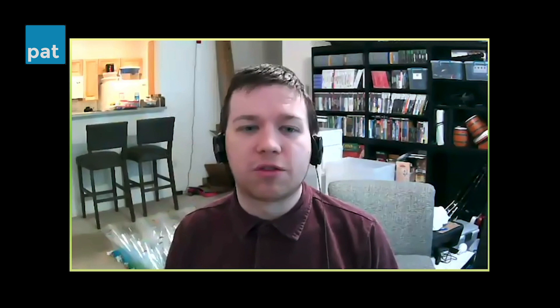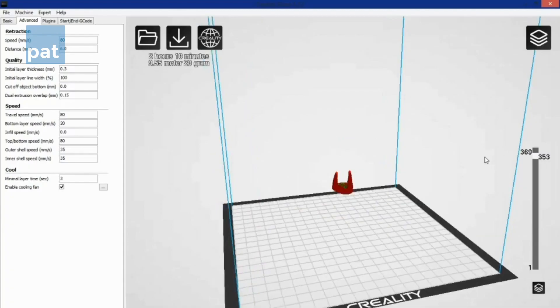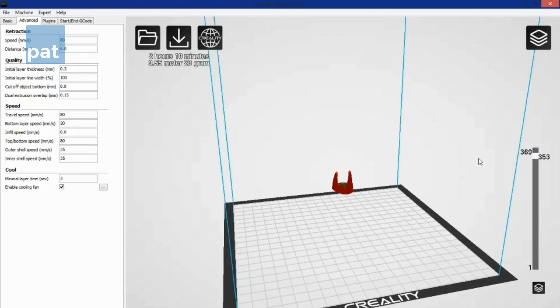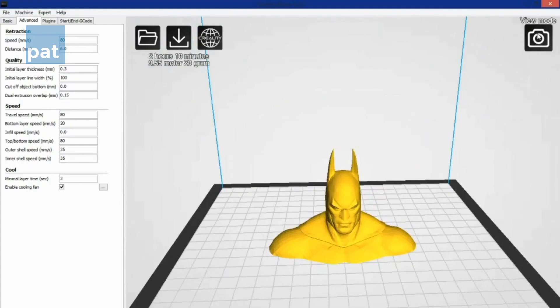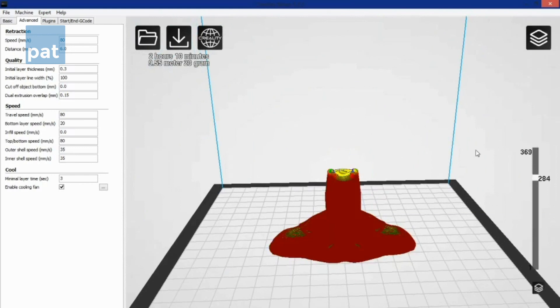Once you have the model, you run it through a program called a slicer, which is a dedicated program for preparing 3D models for printing. It divides the model into thin, flat slices and figures out the fastest way to draw each slice, as if drawing with a pen or pencil. The slicer puts everything into a file with verbatim instructions: how to draw the very bottom layer, then move the plate down a little so the next layer is drawn on top, then down a little more for the next layer — and so on from the bottom of the object all the way to the top.